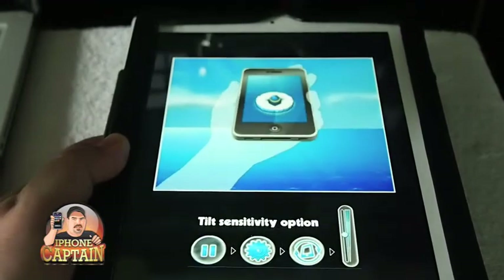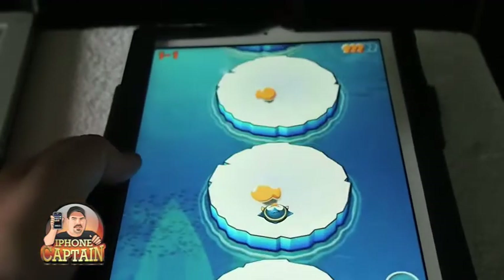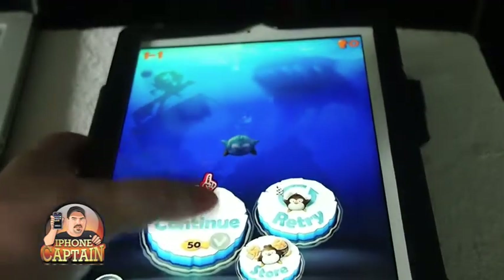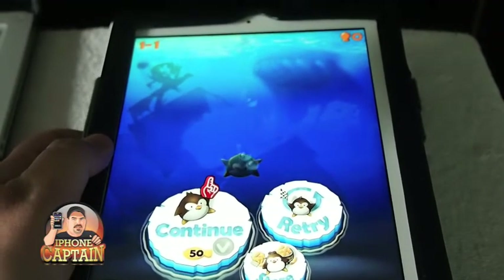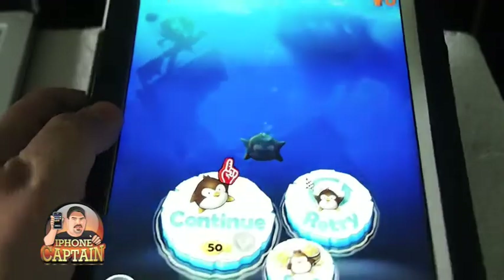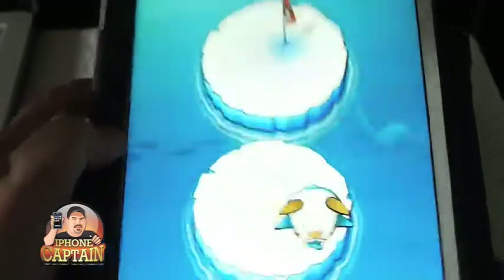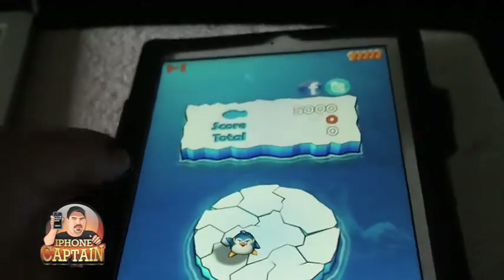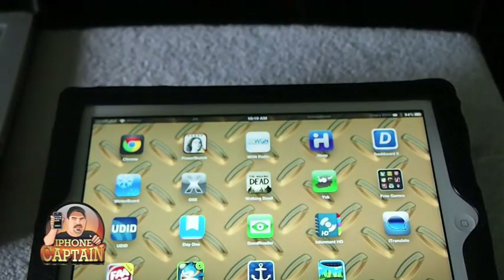You just tilt left and right, forward and back — that's all you do. And as you can see, you can tilt it to clear the course like that. Moving on — that's a cool game, guys. That is actually the free version.